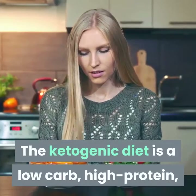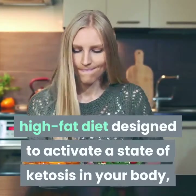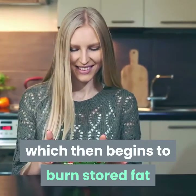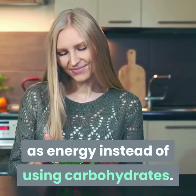The ketogenic diet is a low-carb, high-protein, high-fat diet designed to activate a state of ketosis in your body, which then begins to burn stored fat as energy instead of using carbohydrates.